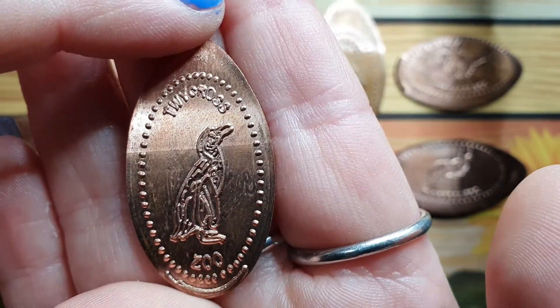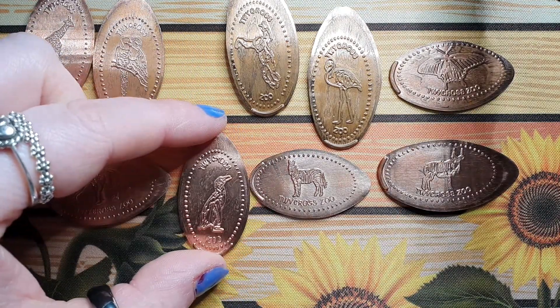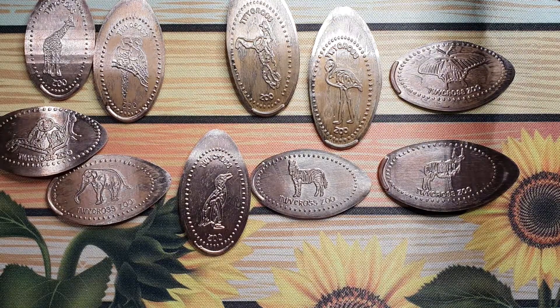Now I know a lot of people don't like these, but I love these. They are a cute, cheap, and awesome way of getting into collecting. They're so addictive, and there are machines everywhere — you can literally go penny hunting and it's so much fun.